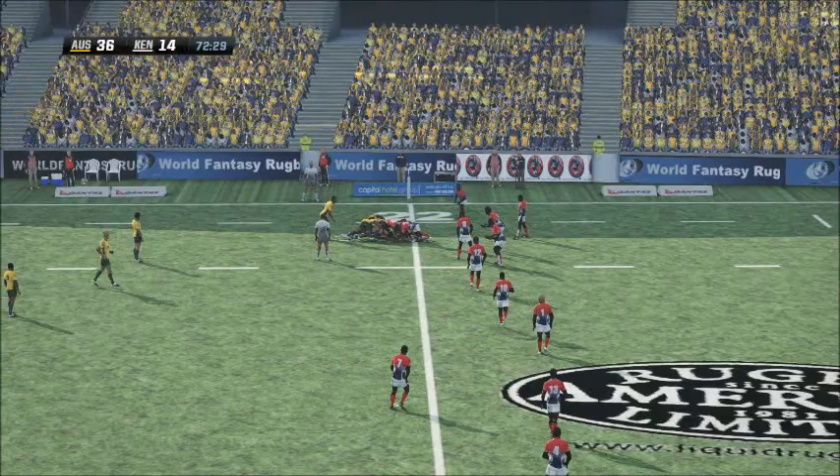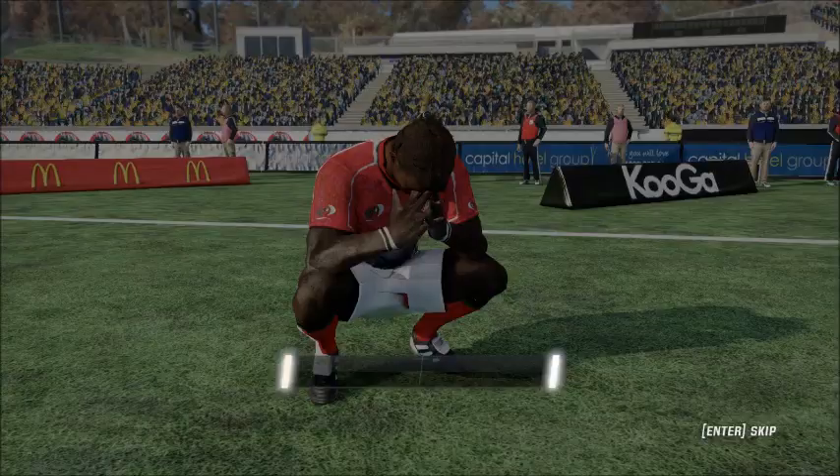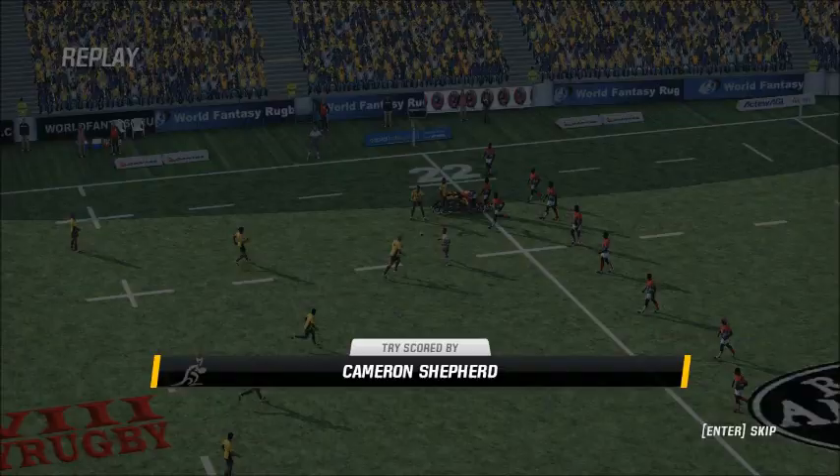Gives it to Chisholm. A cut out pass to Elsem — has a go, strong run. Looking for runners — finds Shepard. And he's thumped it down in the corner! Yeah, that was a great try all right. And they're looking very comfortable in the way the game is at this stage. Excellent work to get another in quick succession.